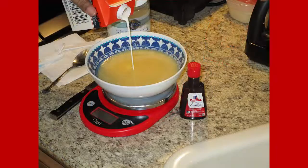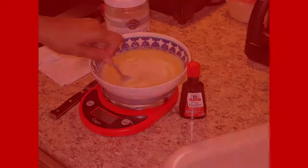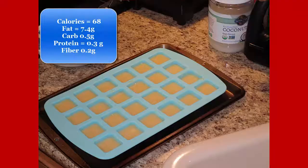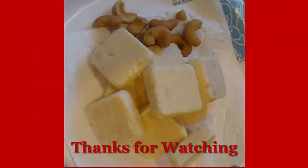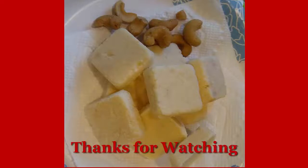So you may want to add a little sweetener like Swerve — I was going to add it but never did. Each little square comes out to about 71 calories, less than half a carb, and about seven grams of fat. Here's the finished product!